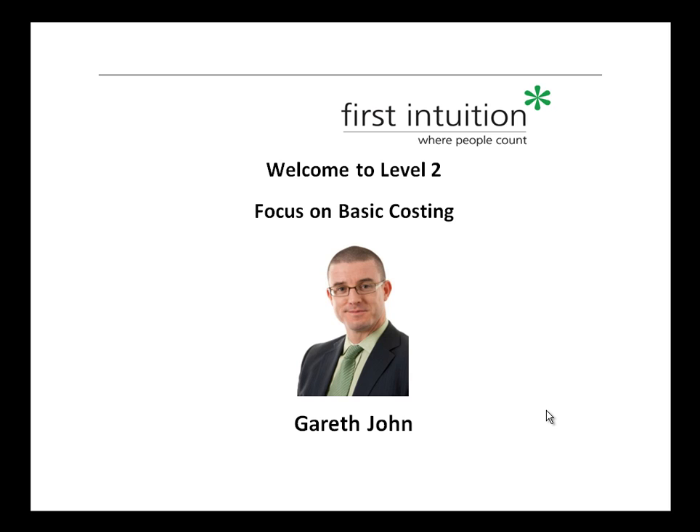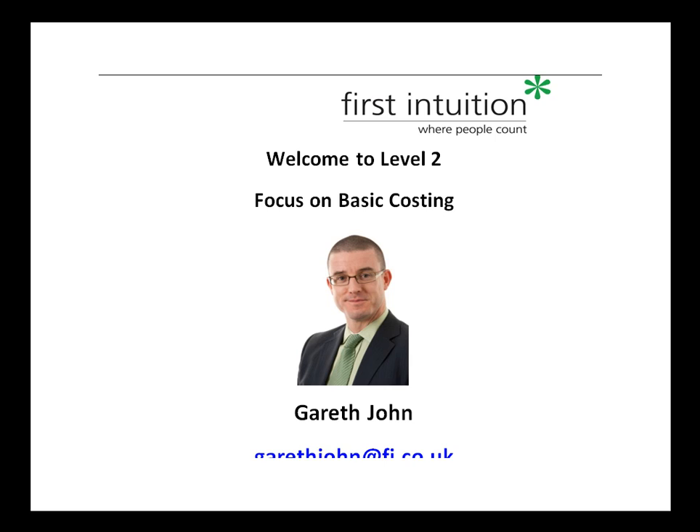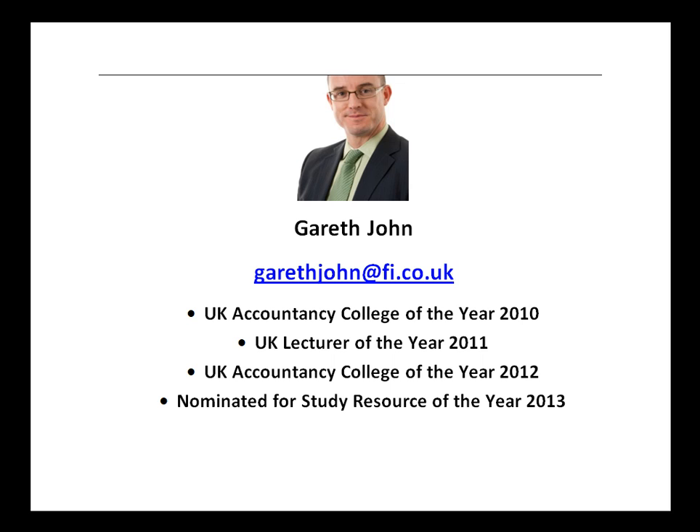Hello, welcome to this Level 2 podcast focusing on basic costing. I'm Gareth, the Managing Director of First Intuition. First Intuition has been really delighted in the last few years to win the UK Accountancy College of the Year in both 2010 and 2012. I was really proud to win the UK Lecturer of the Year for 2011.